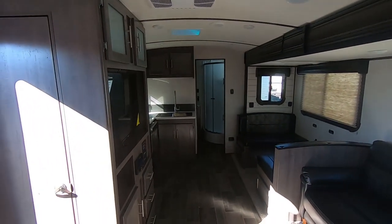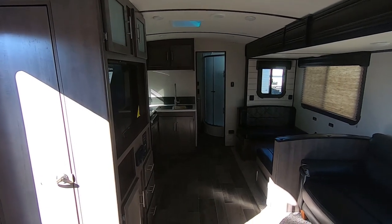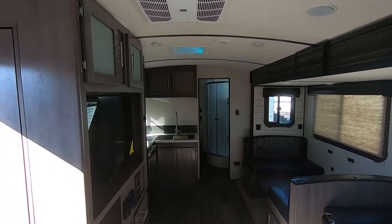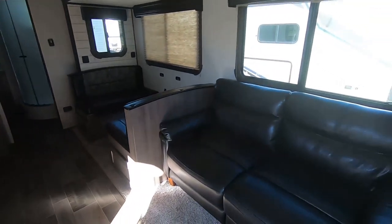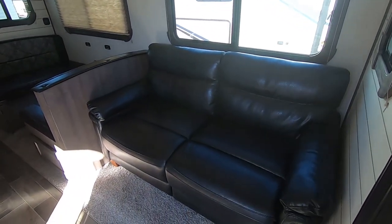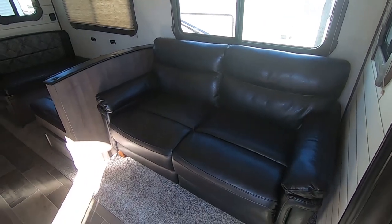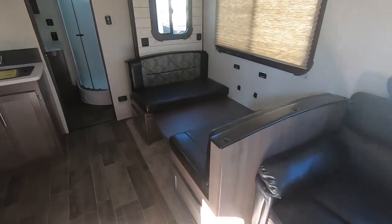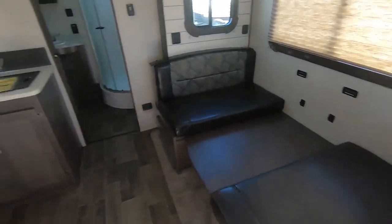As we turn around and look towards the rear bath of this unit, we've got a crowned roof as well as a 15,000 BTU AC — it's ducted, as is your furnace. We've got a tri-fold couch; Sunset always puts tri-folds in their units so it's a full bed that comes out, not just folding flat like a futon. You can see here it does fold to sleep.